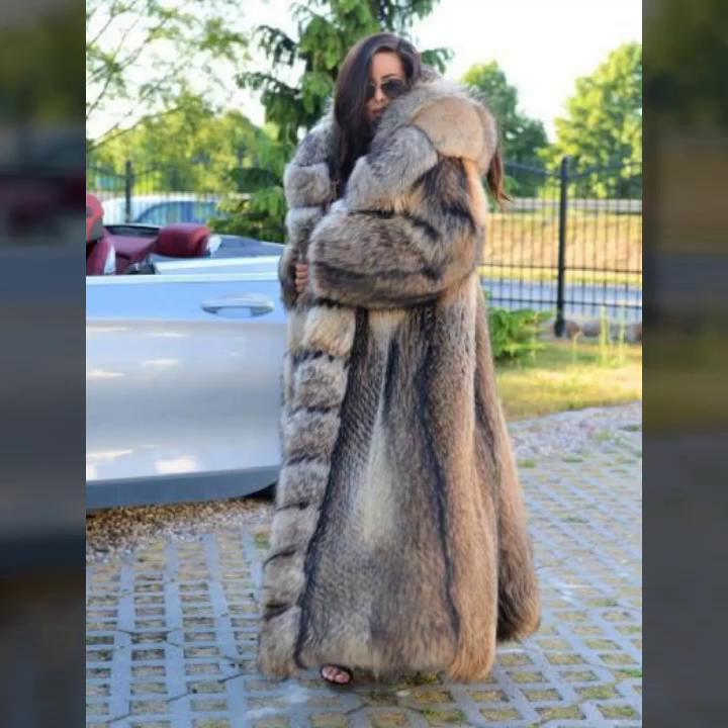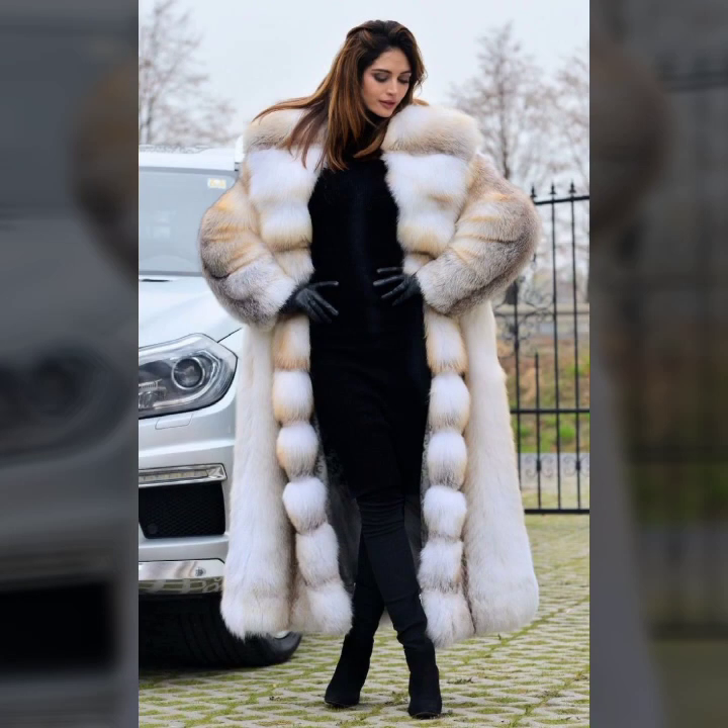Hi guys, how are you? I hope you are fine and doing well. Friends, this is me Aasya and welcome to my YouTube channel Aasya Fashion Vlog.